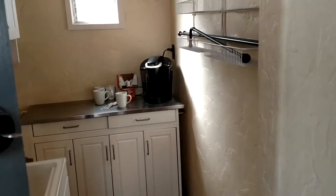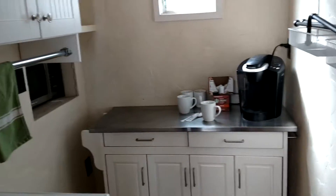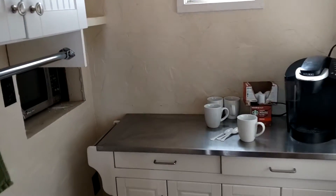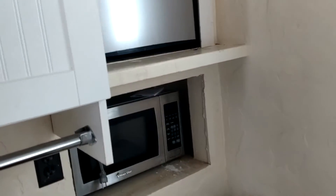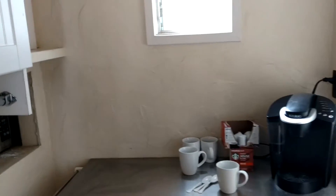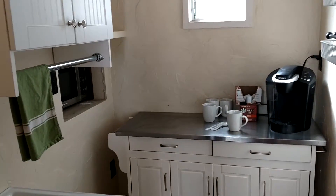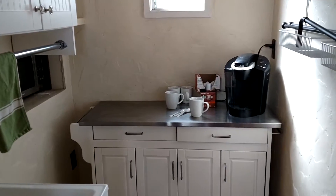It has a little kitchenette — the sink, coffee maker. In here it has a little microwave and a little refrigerator. It's a small little area but you can do some little meals and keep some things in here so you don't have to eat out every meal.